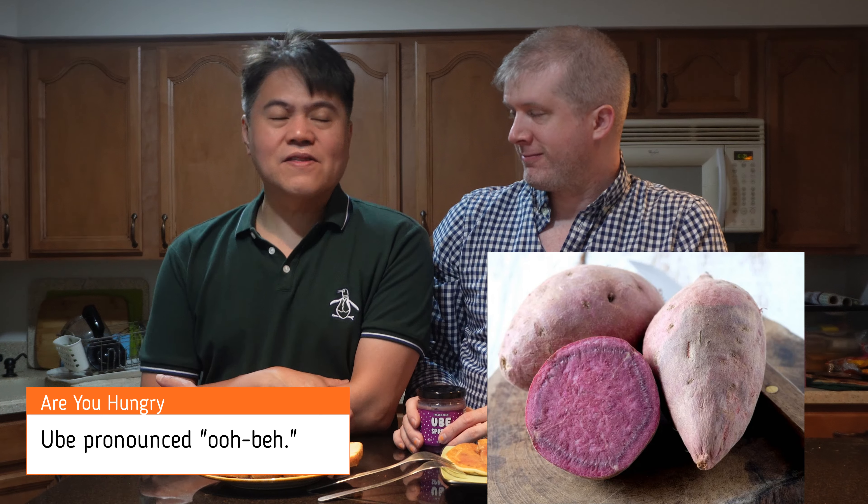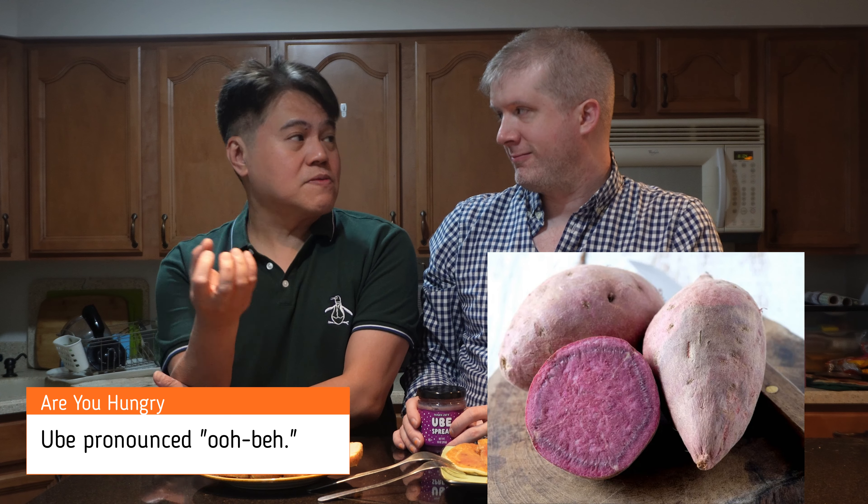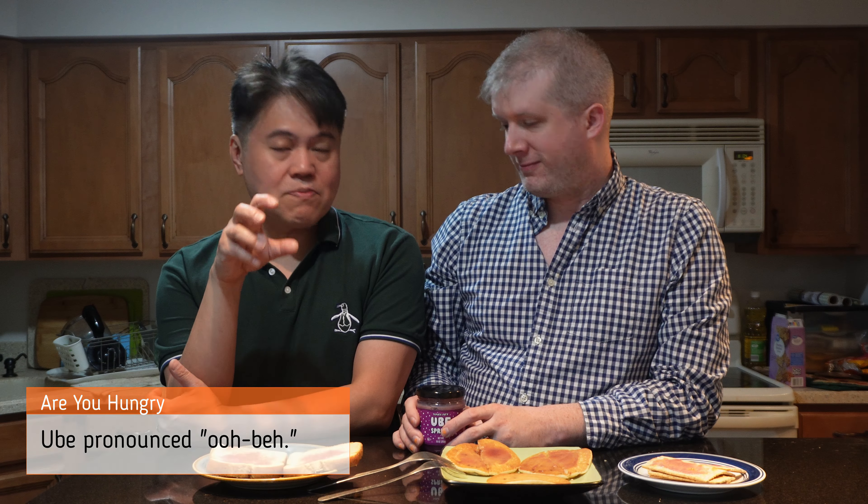What's ube anyway? It's purple yam. It's found in the Philippines and other Asian countries. It's a very popular root crop and it has this cool purple color. Now Trader Joe's has discovered it and it's a spread — a buttery spread.